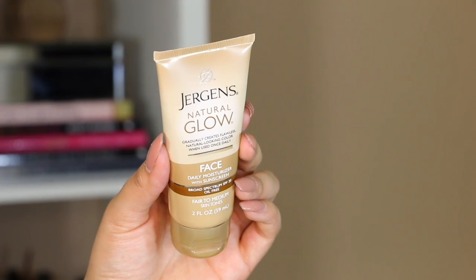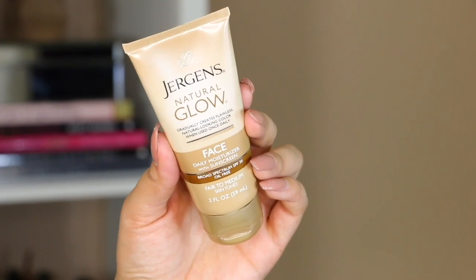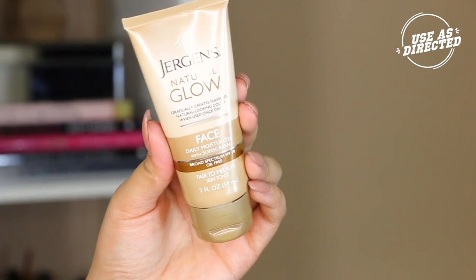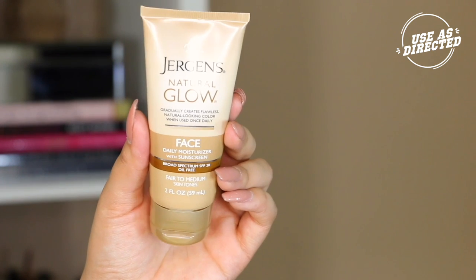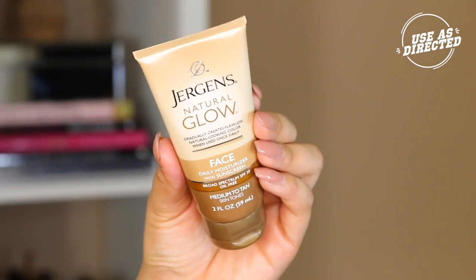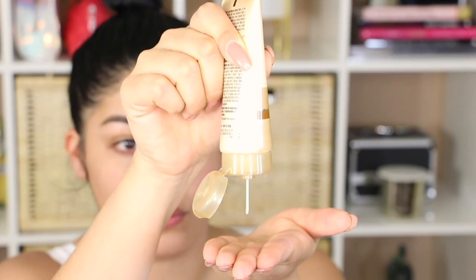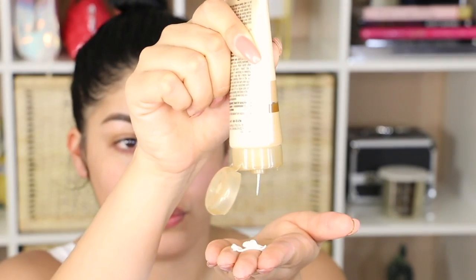To avoid the harsh contrast of a pale face versus sunkissed legs, I use Jergens Natural Glow Face Daily Moisturizer with sunscreen, broad-spectrum SPF 20. This product comes in two shades, so I can easily start with fair to medium and work my way to medium to tan as summer arrives. The best part is my makeup routine is cut in half.